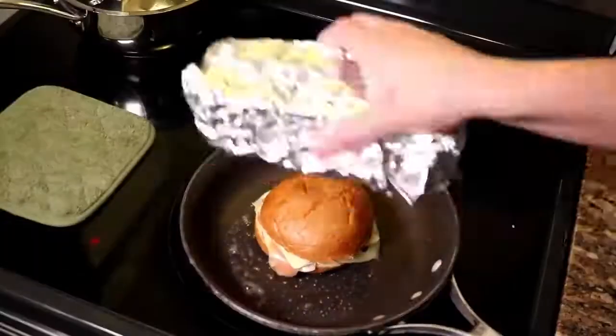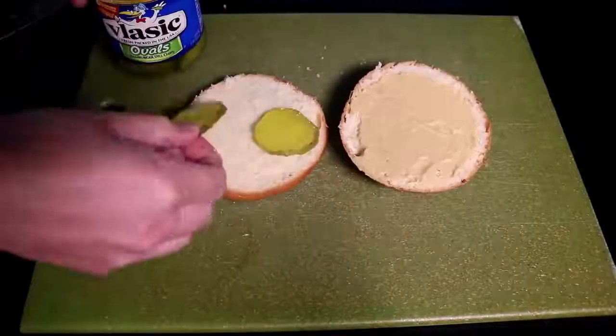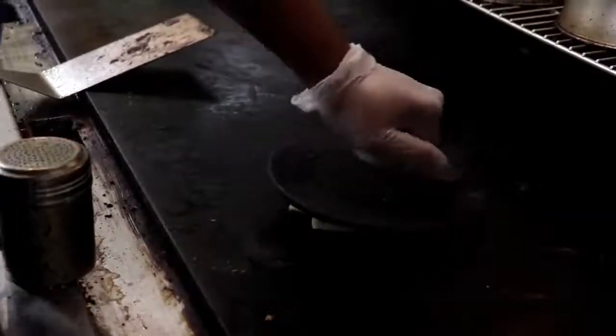This is Brandon showing us how it's done. That's a super thin Cuban sandwich. He's rolling onto a brioche hamburger bun — a slice of Swiss and two slices of dill pickle on the inside — and then he smashes it on the griddle.